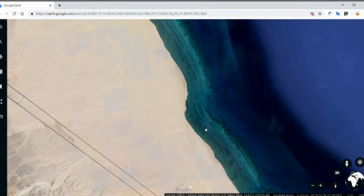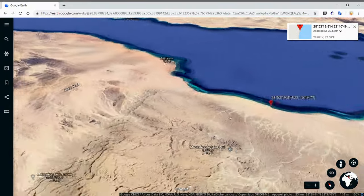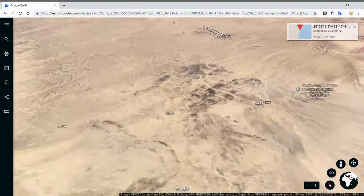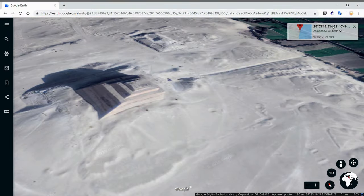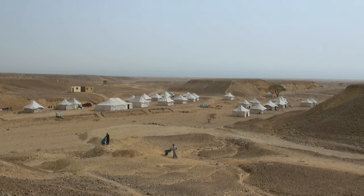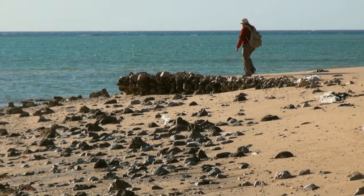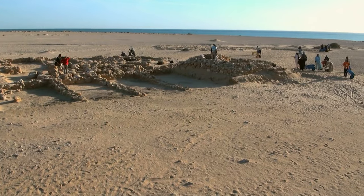Moreover, another element strengthened Pierre Tellet's theory: this site is clearly accessible through a natural corridor called Wadi Araba. And when we follow this corridor to its end, we find out that the place where it connects to the Nile Valley is also the location of Medum. So it's obvious that the very location of Wadi Jarf is directly related to the pyramid. These clues were good enough to justify the start of a massive archaeological excavation campaign, and the results went well beyond anyone's expectations.